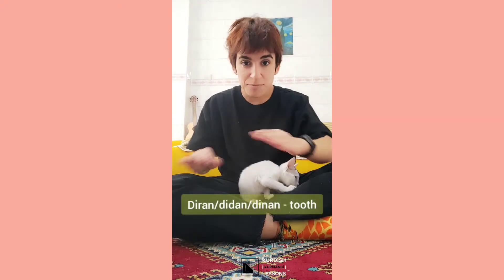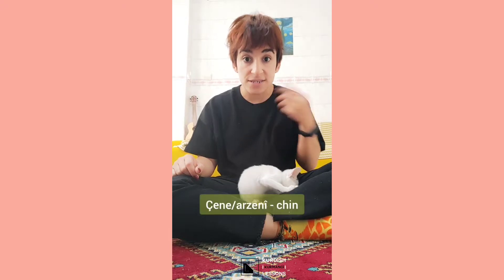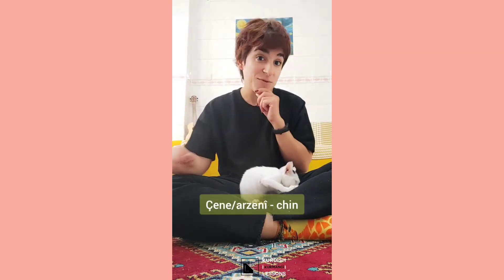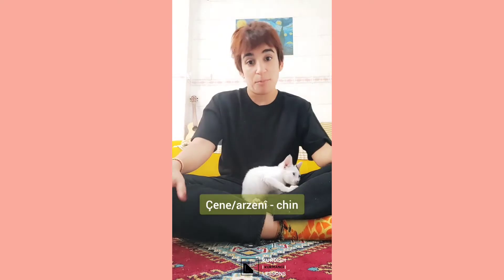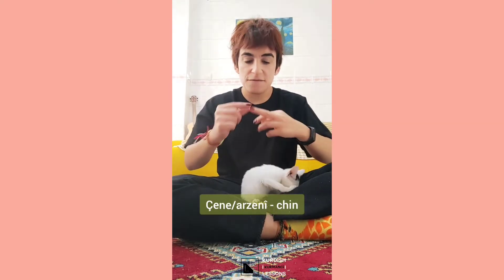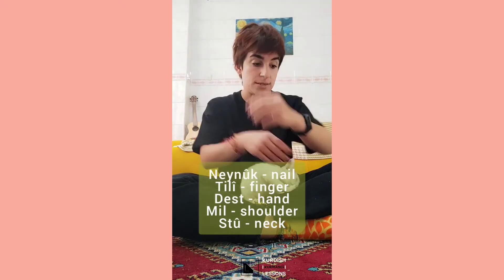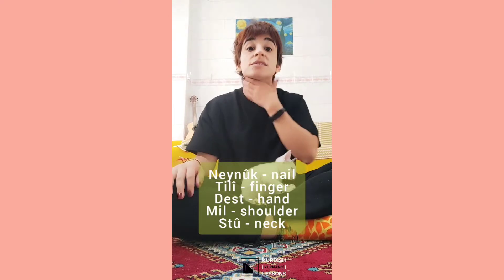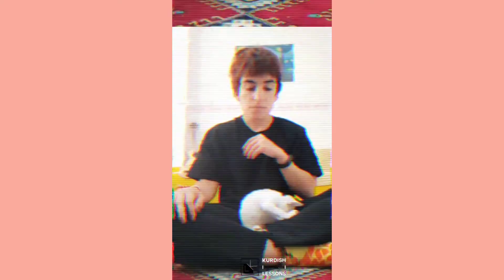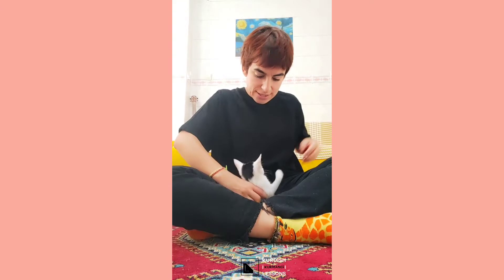We have 'lêv' - the lips. We have 'ron' or 'don' or 'nun' but all of them are correct. And we have 'guh' and we have 'çene' - or in modern Kurdish we say 'çene'. And we have 'neh', 'nah' - finger, hand. 'Man' is shoulder. That's all for today, thank you so much for watching. Goodbye!